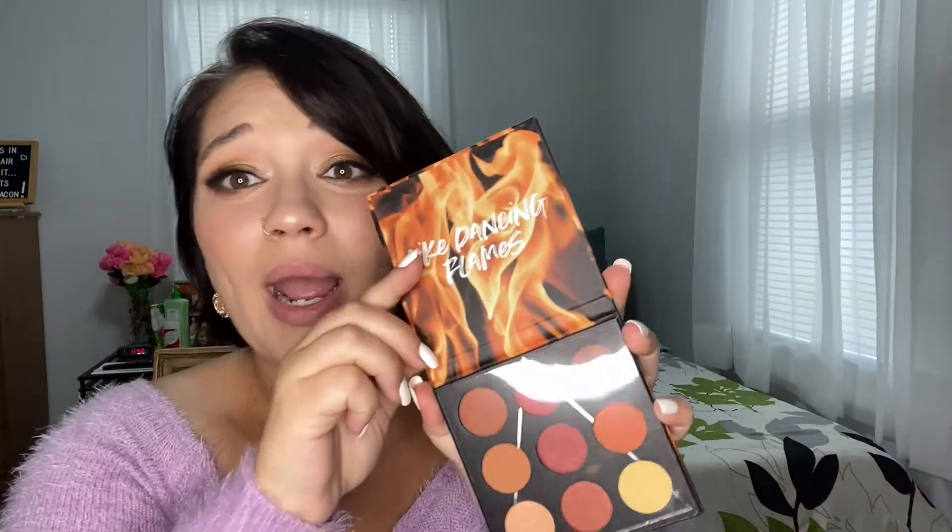The last item is from a brand called Essence — it's a palette called 'Fire.' Oh, this is pretty! I love all these fall vibe colors. I can't wait to dig into this and create some fire looks — get it?